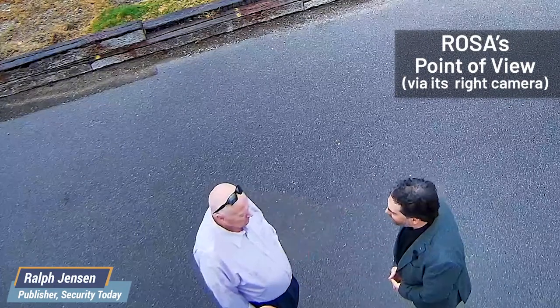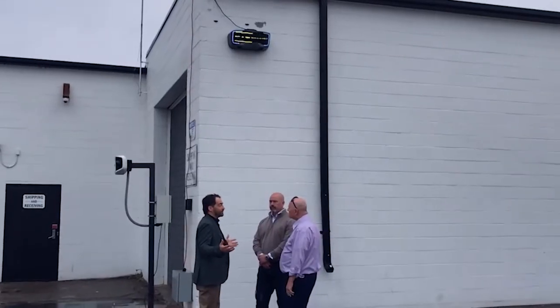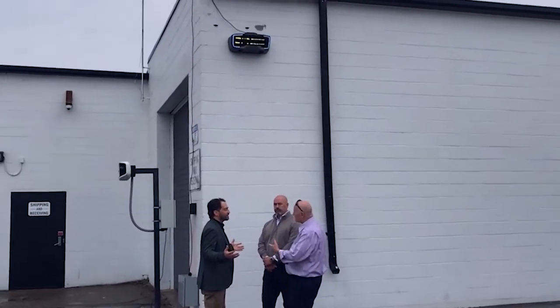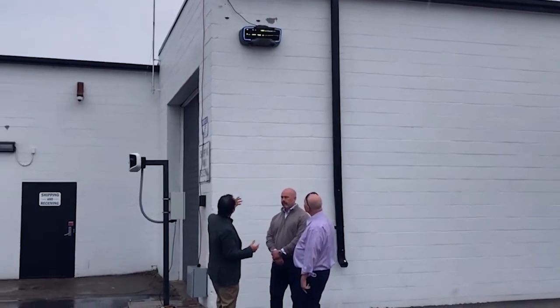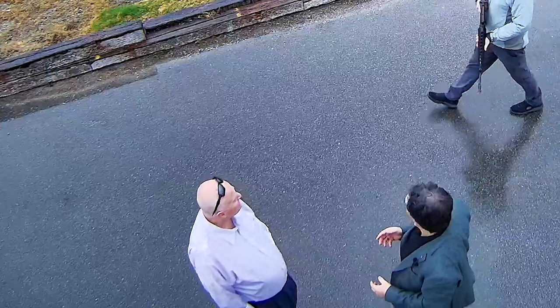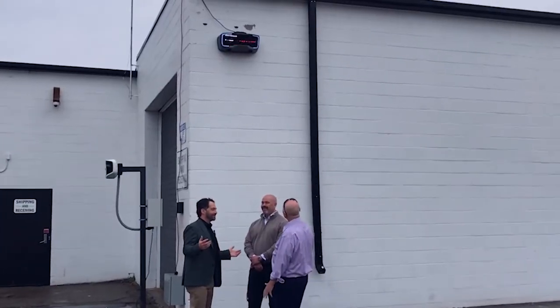How far out can ROSA detect a gun? We've tested it to 250 feet. And what's she going to do when a gun shows up? In this particular case, what ROSA is going to do is it's going to enunciate locally. I think we're enunciating locally. Iron detected. Lockdown initiated. And there we go.